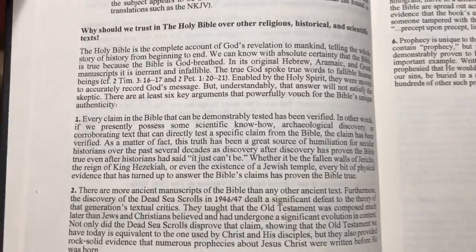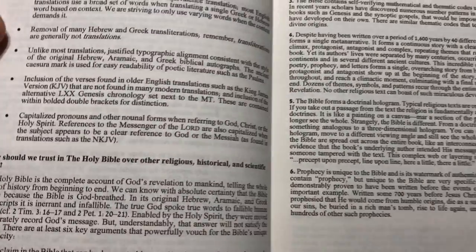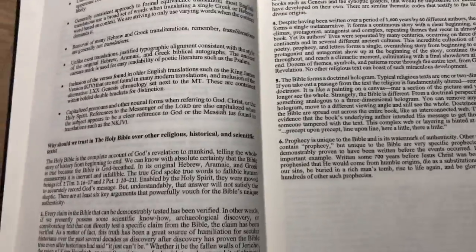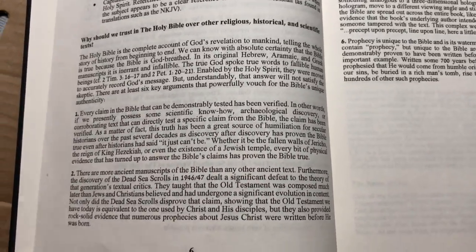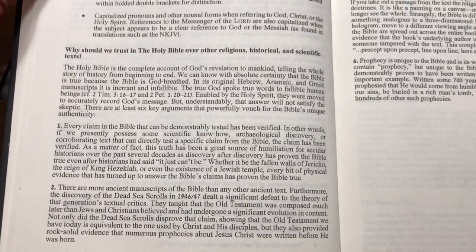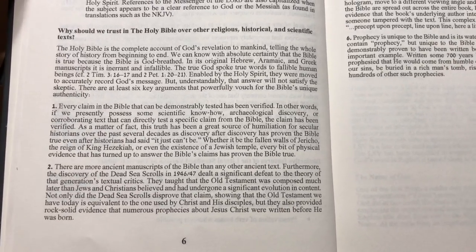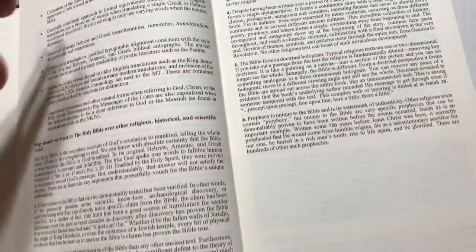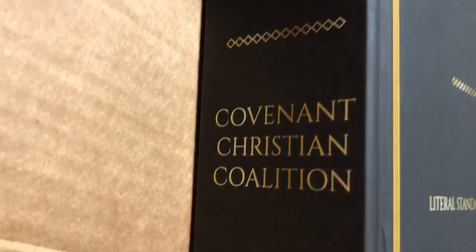I'm just going to glance over this — you guys can pause and read along. The people behind this Bible really know their scripture. We have to place our Christianity, our faith in the scriptures. And just by reading the preface, the Covenant Christian Coalition really know their Bible.